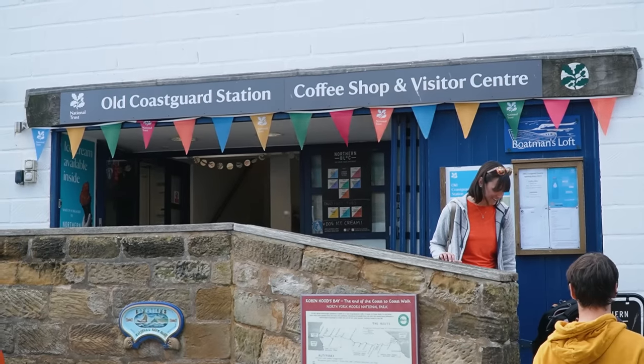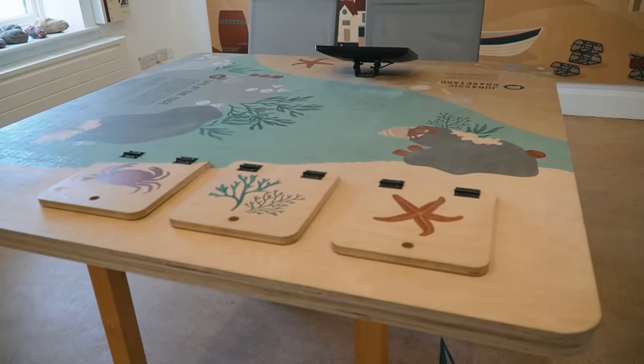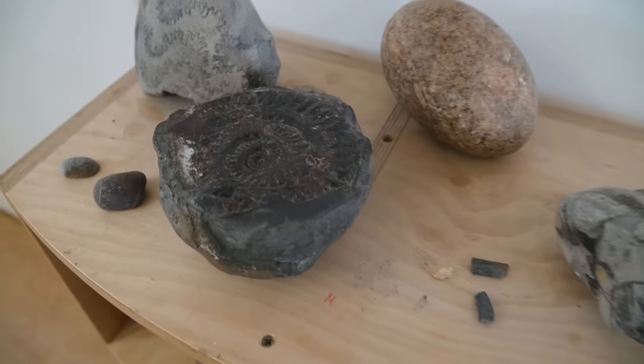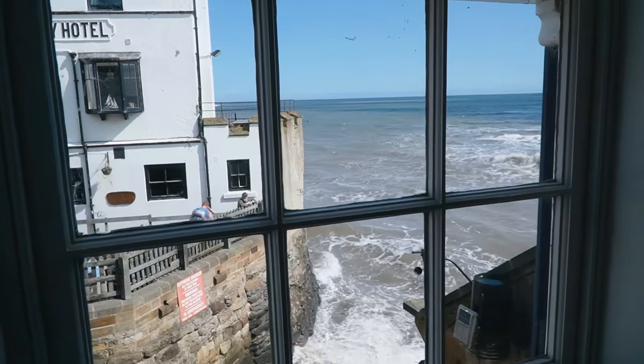The old coast guard station here is now a visitor center. There is a little museum inside that's free. It's not very big but it does have some interactive stuff. Our friend's kid would enjoy that aspect. And it has some great views of this area, so it's worth popping in, especially if you have children.